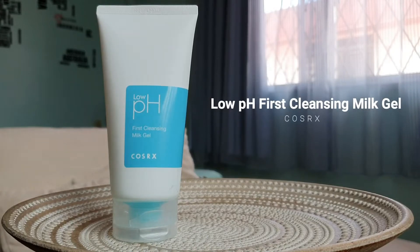The next item I highly recommend is the COSRX Low pH First Cleansing Milk Gel. This is one cleansing milk gel I cannot live without — I've gone through about five of these and I'm currently waiting for my new one to arrive. I love it because it's very gentle, very creamy and milky, it doesn't burn the skin, and it's suitable for sensitive skin. I like how it doesn't leave the face feeling too dry or stripped.